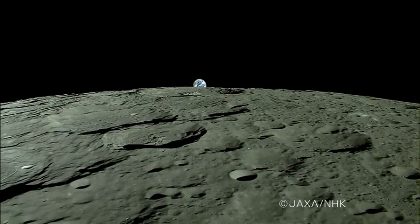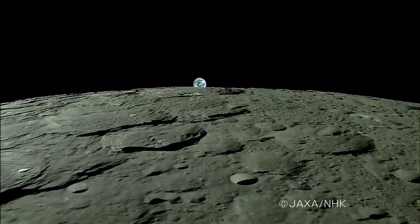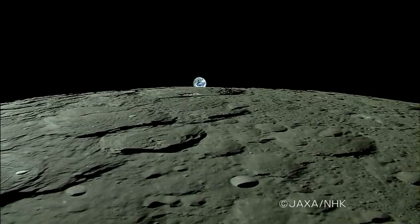As the moon has no atmosphere, the outline of the slowly rising Earth is clearly visible.